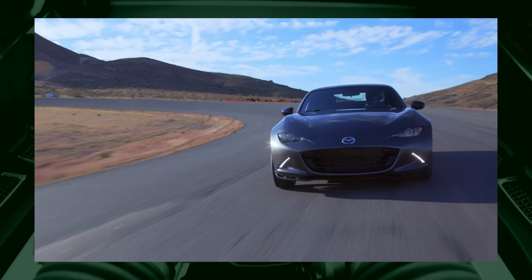Best cheap sports car, period? Everybody's going to have the same answer. It's the Miata. There is no other answer.